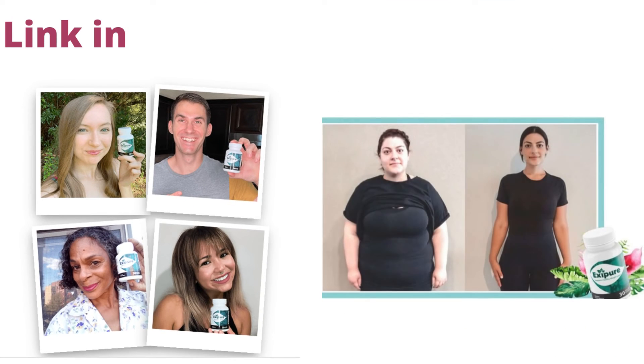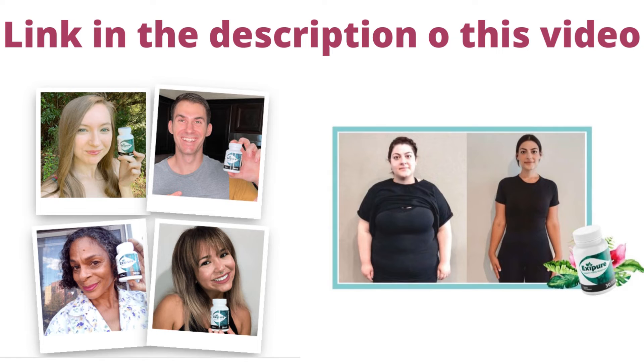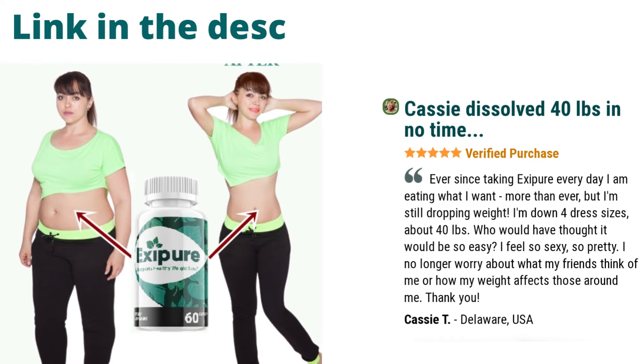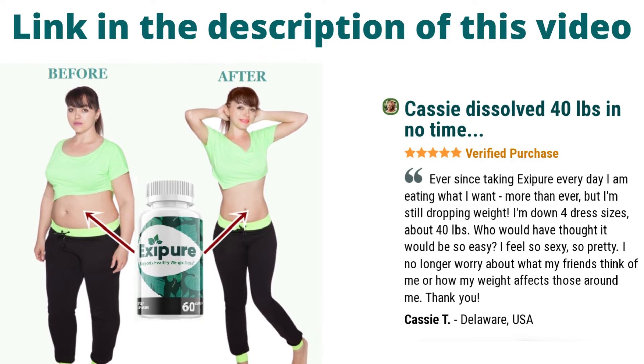This supplement comes in easy-to-swallow pills made of all-natural ingredients that are non-habit forming in nature. And since this is all-natural, there are no side effects. Take 1 capsule of Exipure with a big glass of water every day.